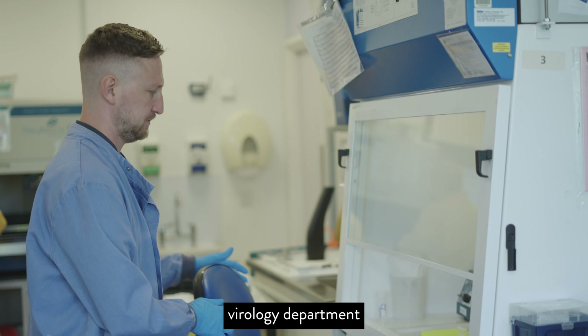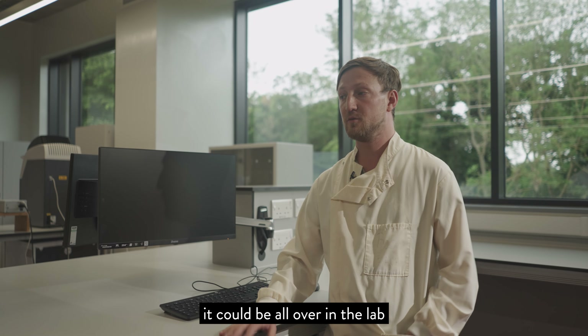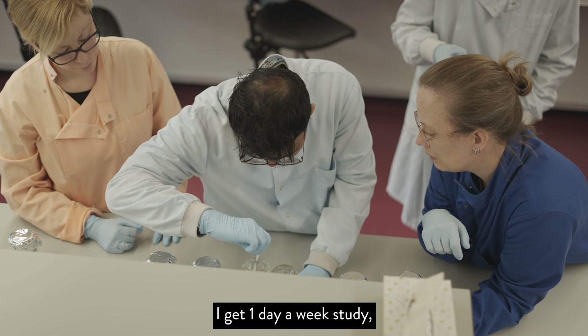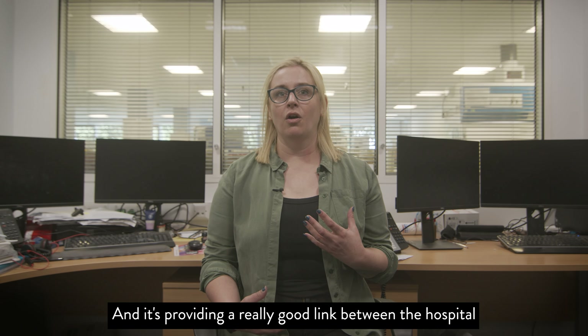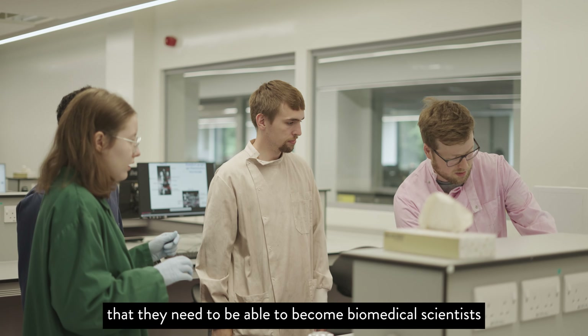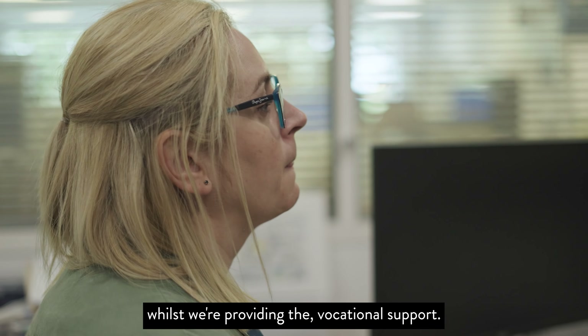I work in the virology department of the Norfolk and Norwich University Hospital, so I could be all over the lab testing for different infections. Being on the apprenticeship, I get one study day a week. It's providing a really good link between the hospital and the university, providing all of the academic components needed to become biomedical scientists, whilst the hospital provides the vocational support.